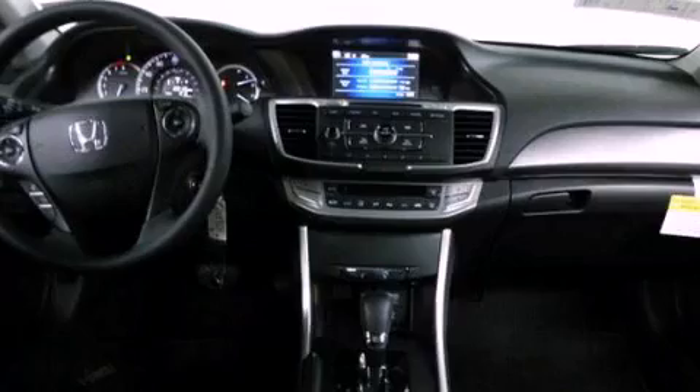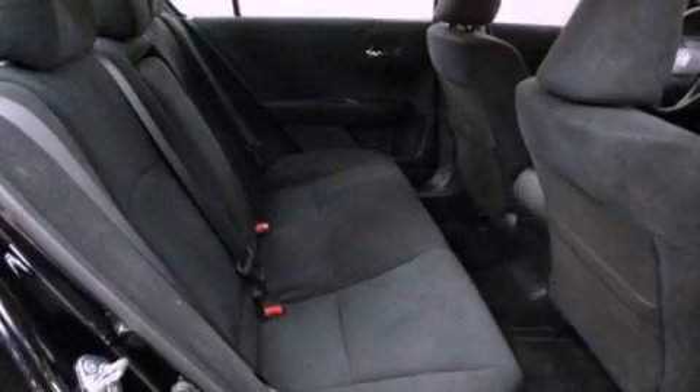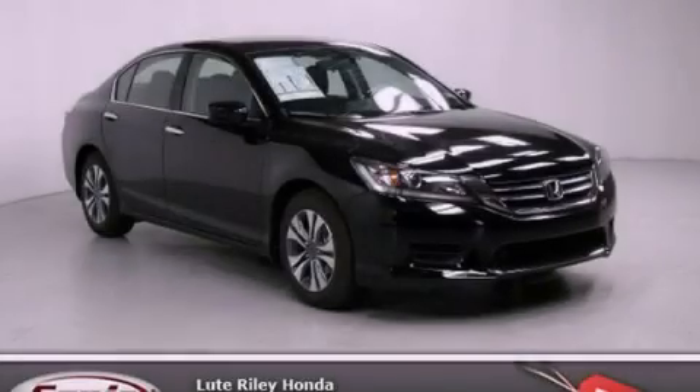With an EPA estimated rating of 36 miles per gallon on the highway, its fuel efficiency will save you time and money. Call or visit us right now and arrange your test drive today.